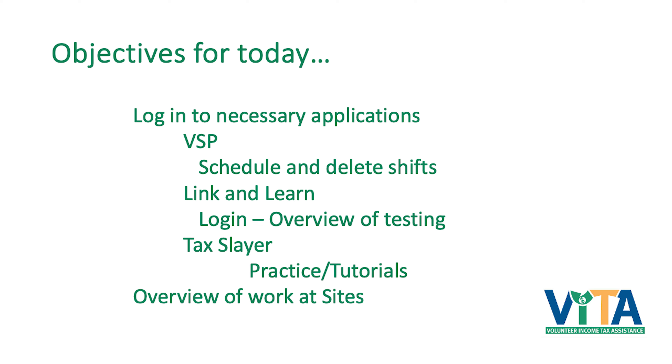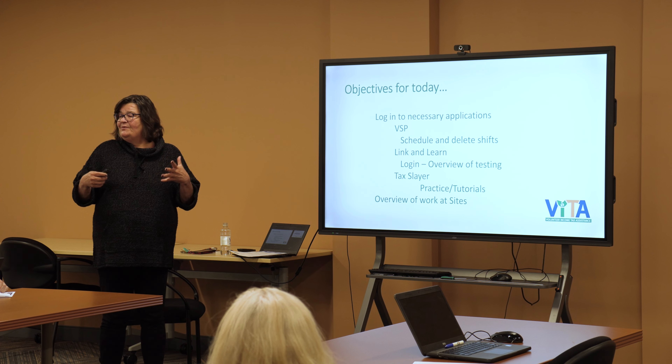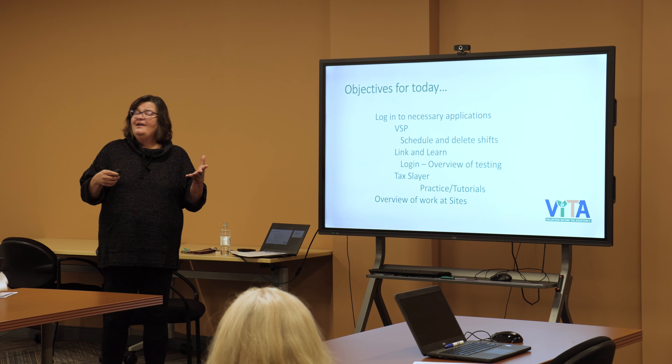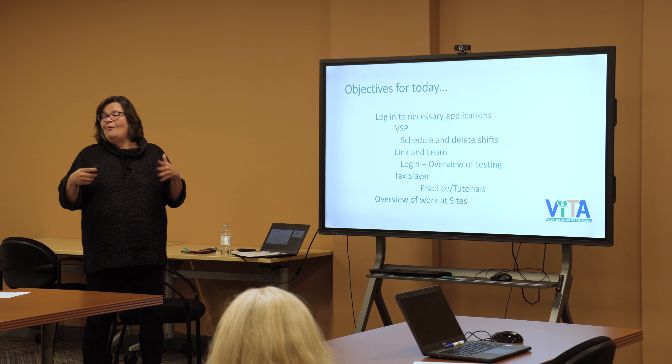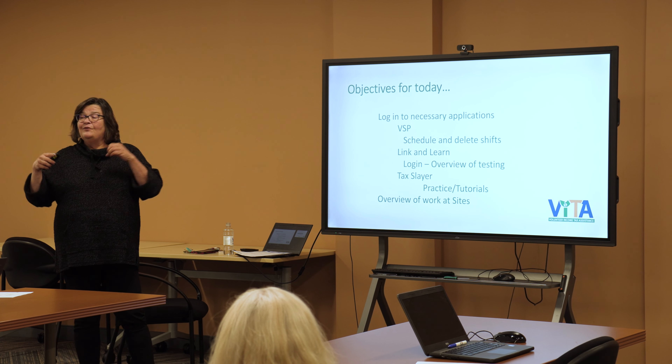TaxSlayer is the application that we use to do our taxes. The IRS pays for TaxSlayer but it is more specific to LIDA. We also have in TaxSlayer all of the forms that we use — federal, state, local, as well as PA 1000, which is the rent rebate and property tax rebate. I'll look at our sites and the procedures. Most of these will be about the same at every site, but your site coordinator will tell you about any differences at your site orientation.